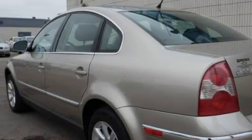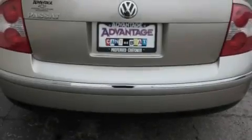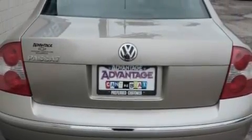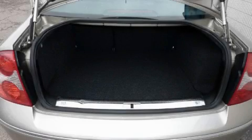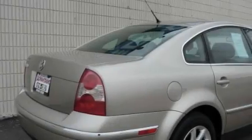Among the many superb features on this Volkswagen there are a sunroof with a sunshield, cruise control, a premium audio system, a CD player, an anti-lock braking system, rear curtain airbags, and this vehicle has just over 75,000 miles.